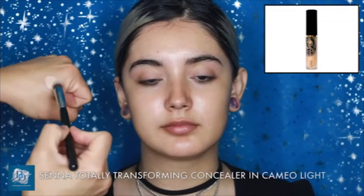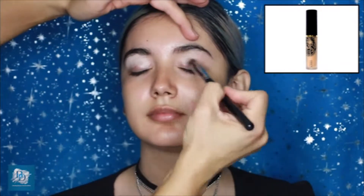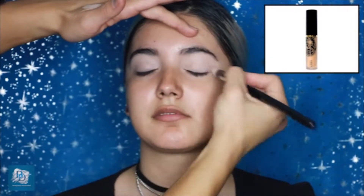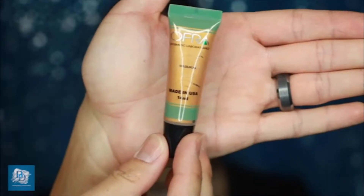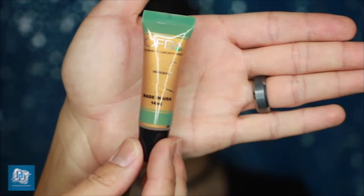The first thing I'm starting with is the Senna Totally Transforming Concealer in a very light shade, used as an eyeshadow base so all other colors will stick much better. This is also great for hiding discoloration under the eyes and on the eyelids — it goes on very smoothly. Next, I'm applying the Ofra waterproof cream eyeshadow in Goldilocks using a concealer brush, though you can use your fingertips.